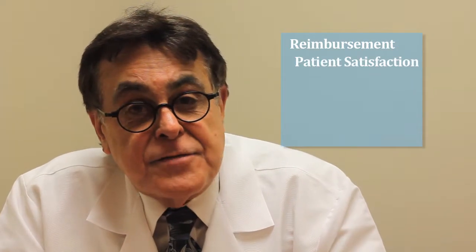The way medicine is going today and the way medical reimbursement is going to be, it's going to be based on your track record. The way orthopedic surgeons are going to be reimbursed in the very near future is on patient satisfaction and outcomes.